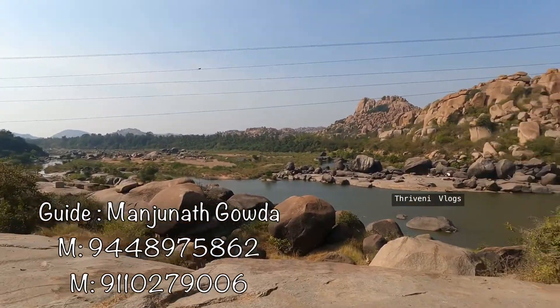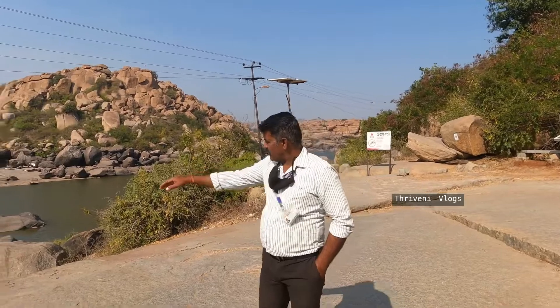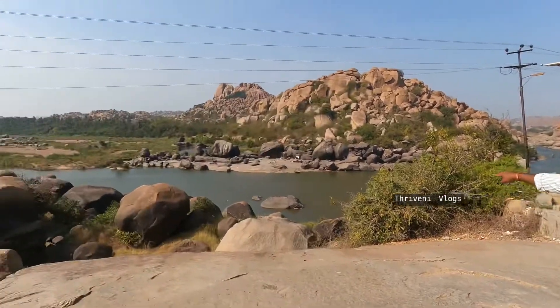Nearly 8 months of the year the water level is like this, but in monsoon time the river floods up to here — look at the black mark there. And look at that rock — it looks like an elephant bathing in the water.